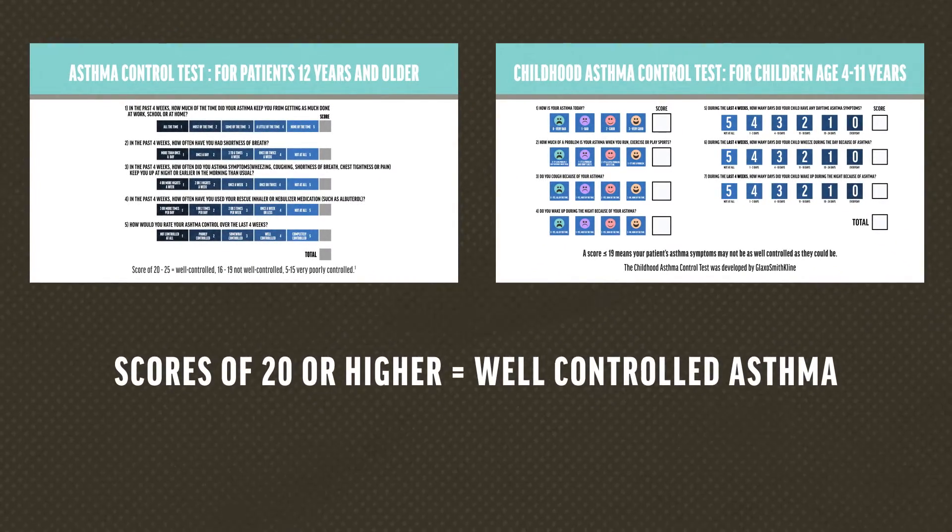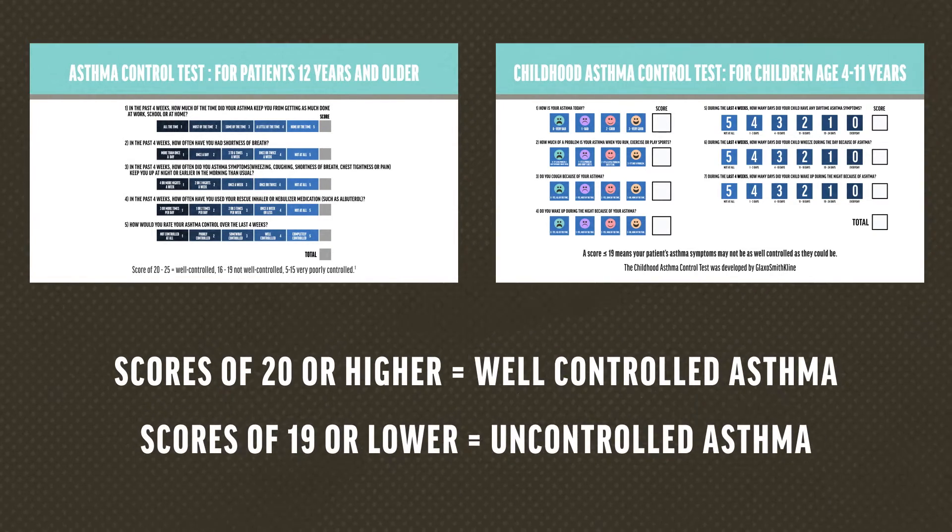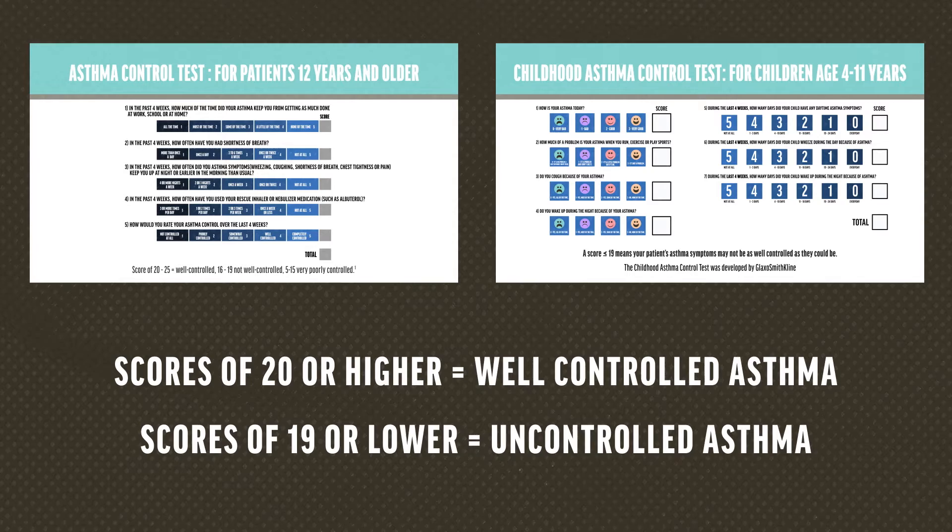Scores of 20 or higher represent well-controlled asthma, while scores of 19 or lower represent uncontrolled asthma, and should prompt evaluation for factors that contribute to uncontrolled disease and may warrant a step up in treatment.